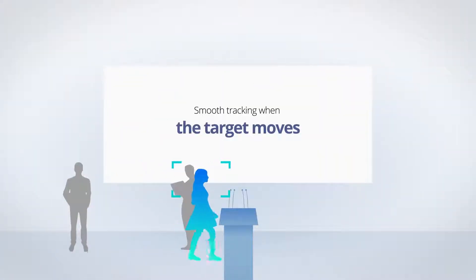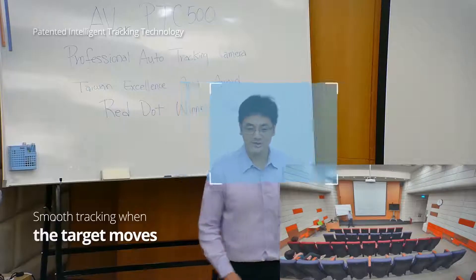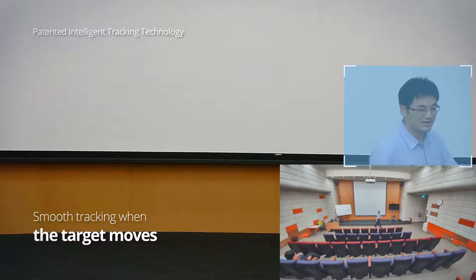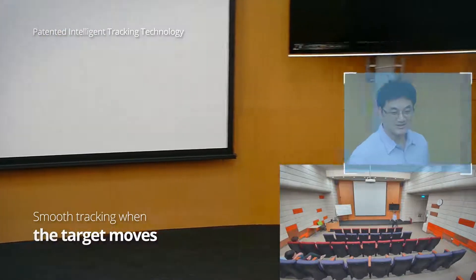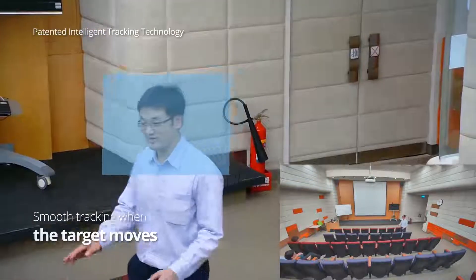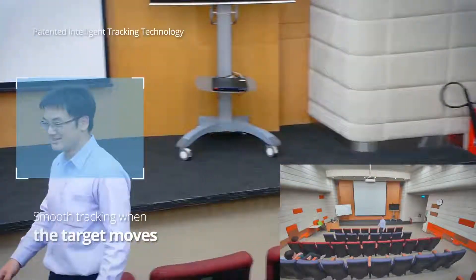Let's take a look at a demo. Thanks to its advanced algorithms, the PTC500 can effortlessly track a target's movements. No matter how the person moves, the PTC500 can follow each movement with ease.